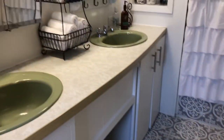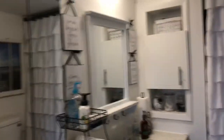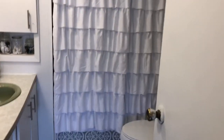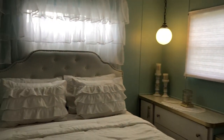We'll go back to the master bathroom — new vinyl flooring in there. And now we're going into the master bedroom, which holds a queen-size bed.